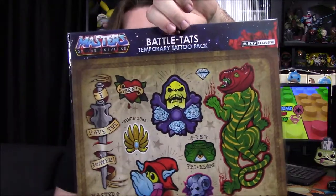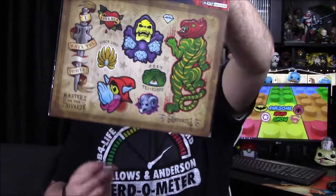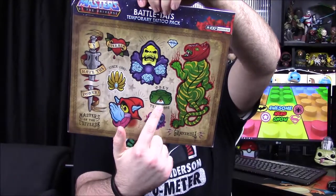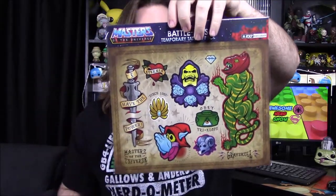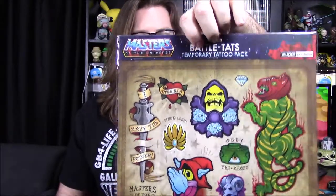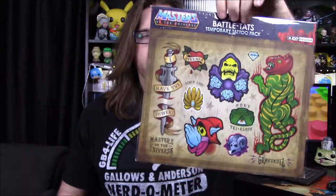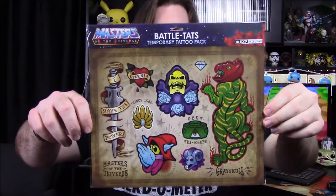Next up we got something that looks cool but in theory it's not — Battle Tats temporary tattoo packs from He-Man Masters of the Universe. We've got Battle Cat, Skeletor, Orko, what looks like Skeletor's top, Tri-Klops's head, a crown, the He-Man sword, and it says Eternia on a heart. I initially thought it was a print or stickers, which would have been cool. They're temporary tattoos, which is a bit disappointing, but the artwork is really cool.